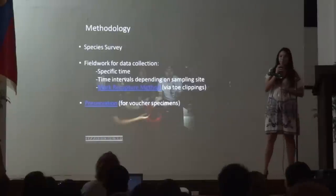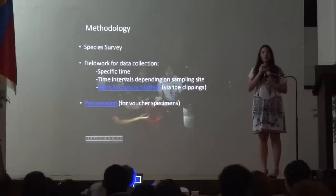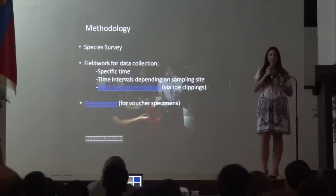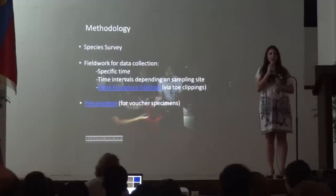We make use of the DAKMA method, which means we see a frog and capture it by hand. And the mark-recapture method, where we clip the rightmost toe of the right hind leg of the frog, so we can estimate the population of frogs in the river. We also preserve some frogs as voucher specimens.